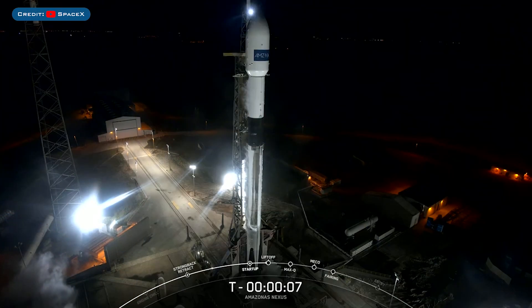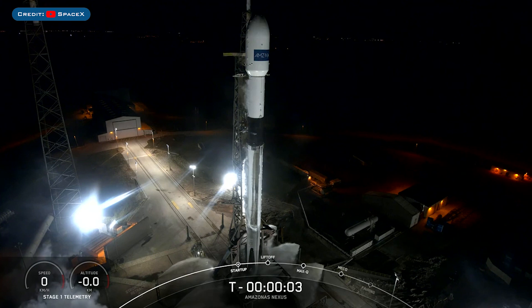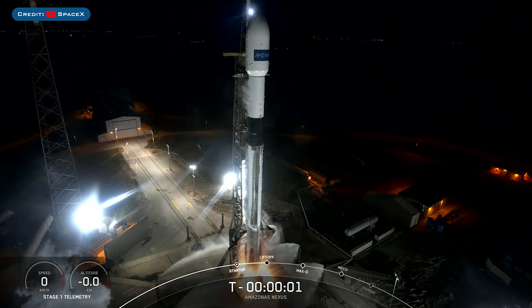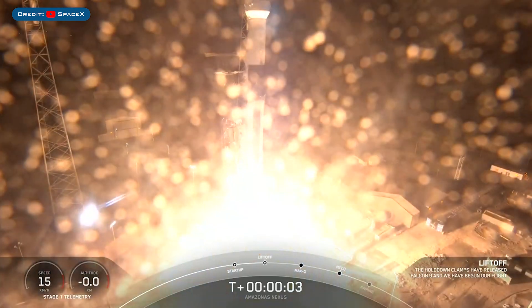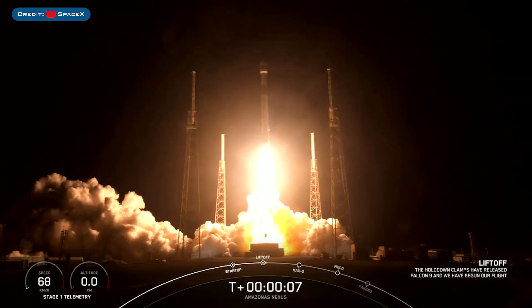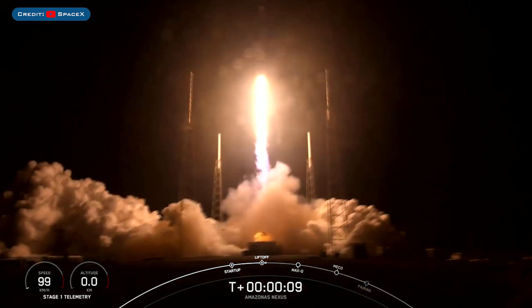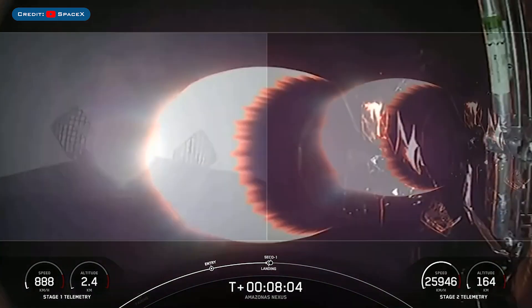Earlier in the week, SpaceX launched the Amazonas Nexus payload on a Falcon 9 rocket. The booster which launched this mission, B1073, then landed successfully for the sixth time on the droneship.